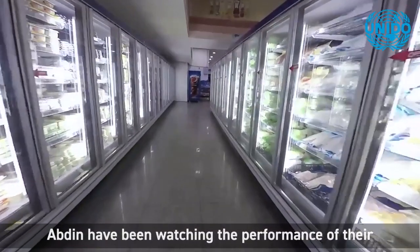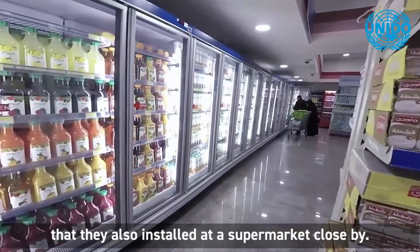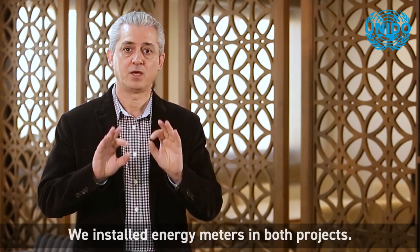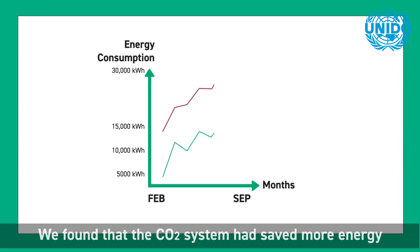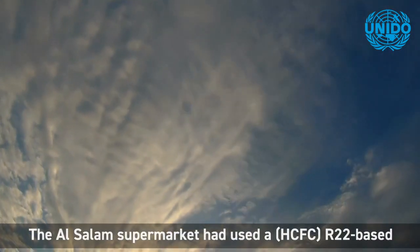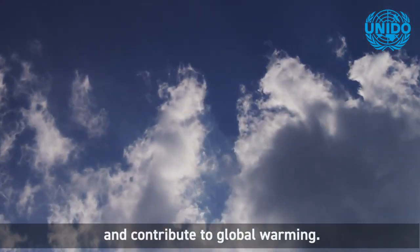Abdin have been watching the performance of their CO2 system in Jordan versus a similar HFC system that they also installed at a nearby supermarket. We chose a similar project where we had installed a modern refrigeration system considered to be energy efficient, and we installed energy meters in both projects. We found that the CO2 system saved more energy than the other system by 20 to 30 percent, depending on the ambient temperature. The Al Salaam supermarket had previously used an HCFC R22-based system, which can deplete the ozone layer and contribute to global warming.